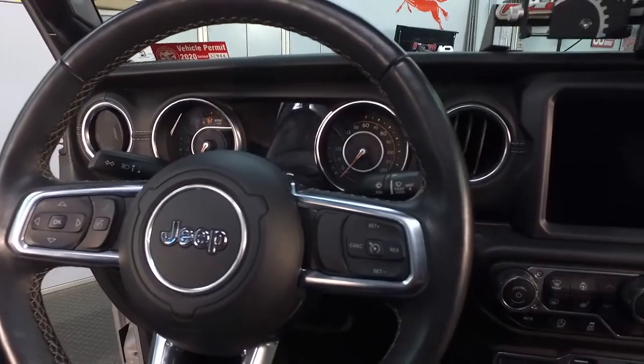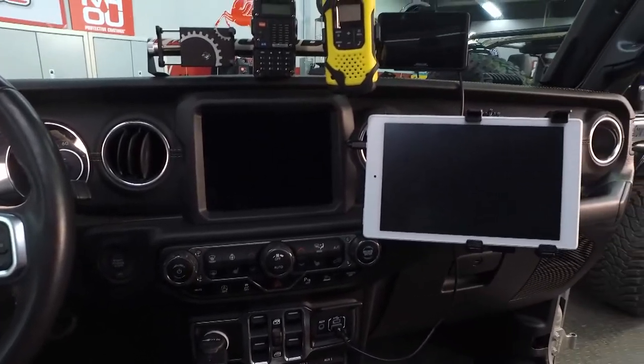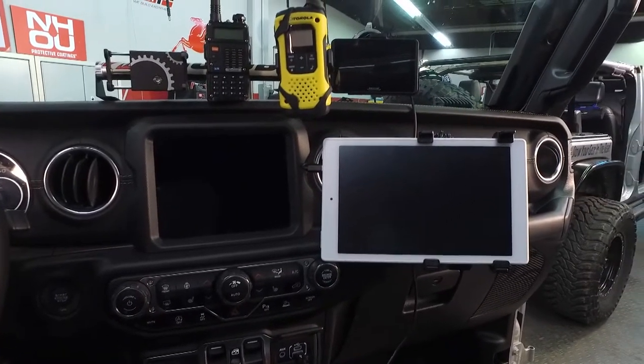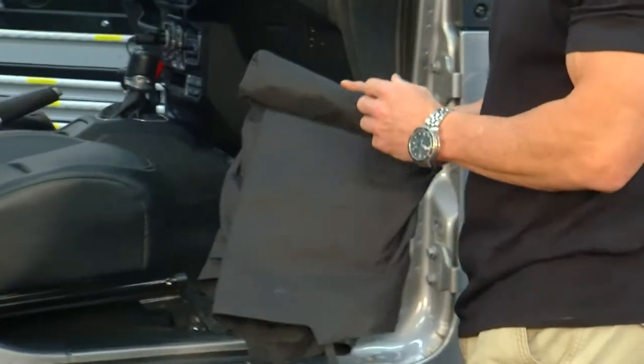A lot of folks use their Jeep as a daily driver and they want to take it out on the trails as well. So you have your iPad and your things on your dash from day to day, and then when you get on the trails you have your radios and CBs and everything else you want to protect. So at night you go for the Dash Poncho. Let's take a look and see how it's installed.